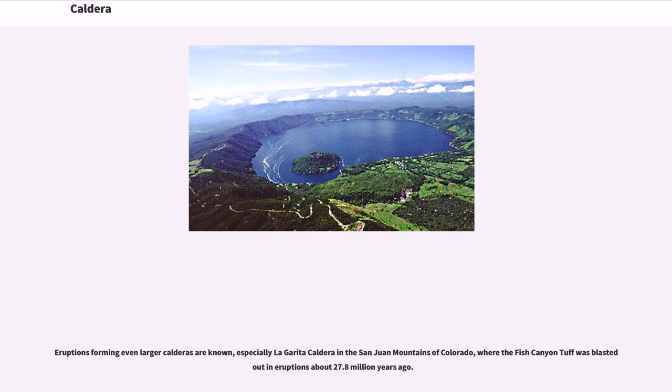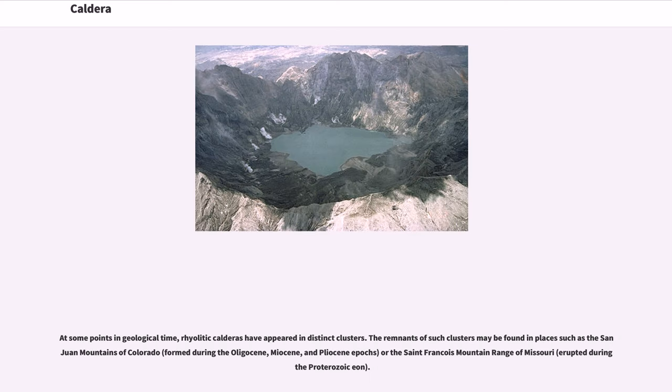Eruptions forming even larger calderas are known, especially La Garita Caldera in the San Juan Mountains of Colorado, where the Fish Canyon Tuff was blasted out in eruptions about 27.8 million years ago. At some points in geological time, rhyolitic calderas have appeared in distinct clusters. The remnants of such clusters may be found in the San Juan Mountains of Colorado, formed during the Oligocene, Miocene, and Pliocene epochs, or the St. Francois mountain range of Missouri, which erupted during the Proterozoic eon.